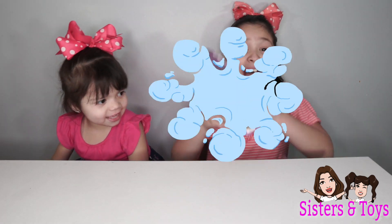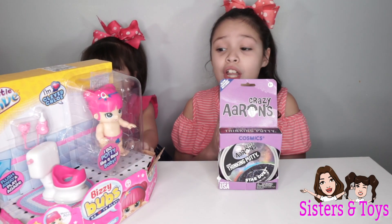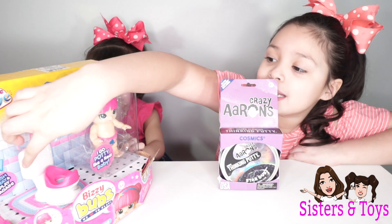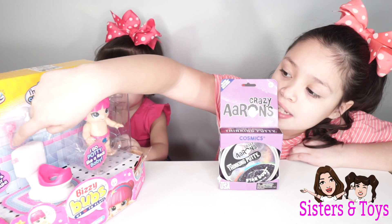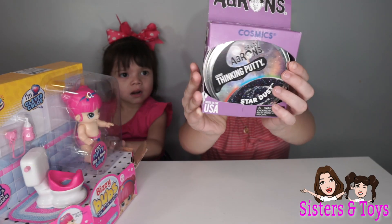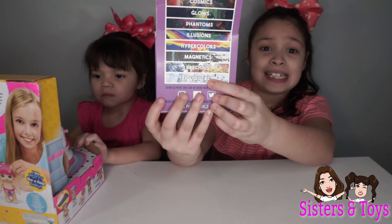Look what we got! I got Putty! And Zoe got another Busy Bum — she got Tuna, but this one has a toilet and it does poop. But this time the pacifier is stuck to the bottle. And I got slime. And these are all the ones that you can get.